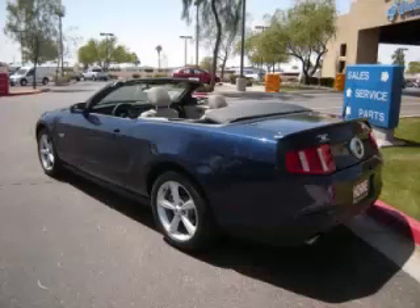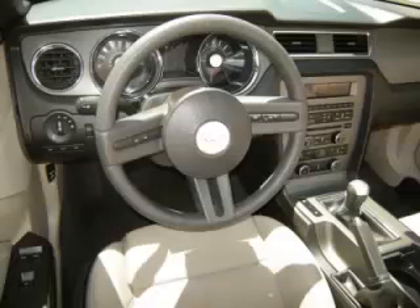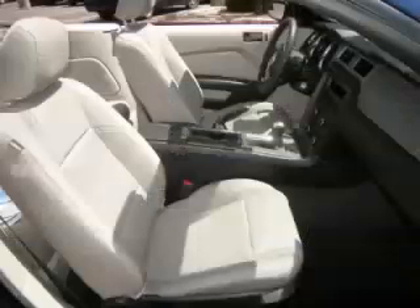Complete with a 5.0 liter V8 engine, top features include tinted windows, traction control, fog lights, anti-lock brakes, and rear spoiler. Are you ready to experience this vehicle for yourself?